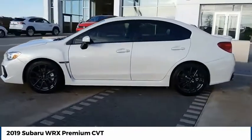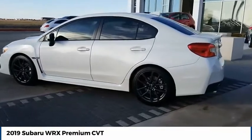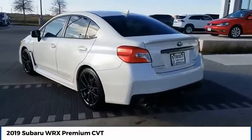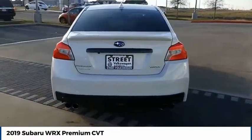The Subaru WRX is built with performance in mind. Not only does it provide corner-hugging ability and power galore, but it also provides fantastic fuel efficiency. Plus, you get the dependability that we've come to expect from a Subaru.